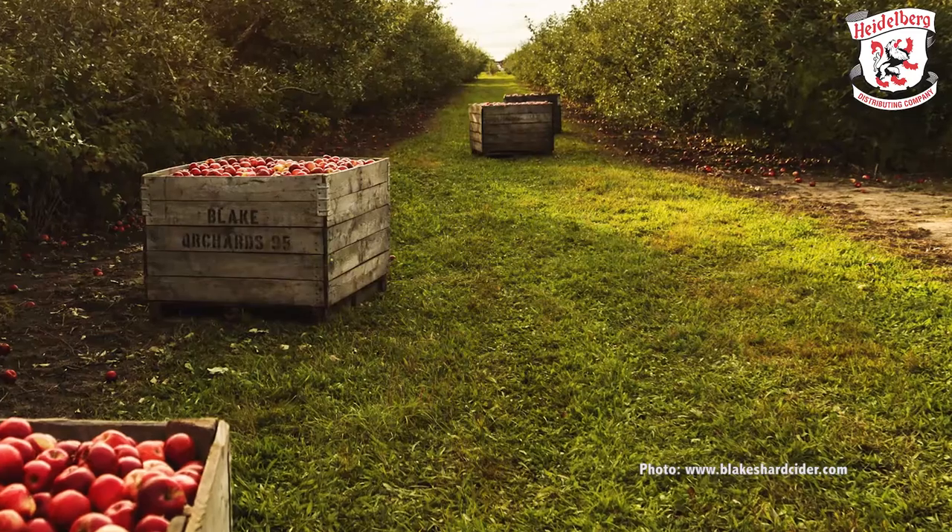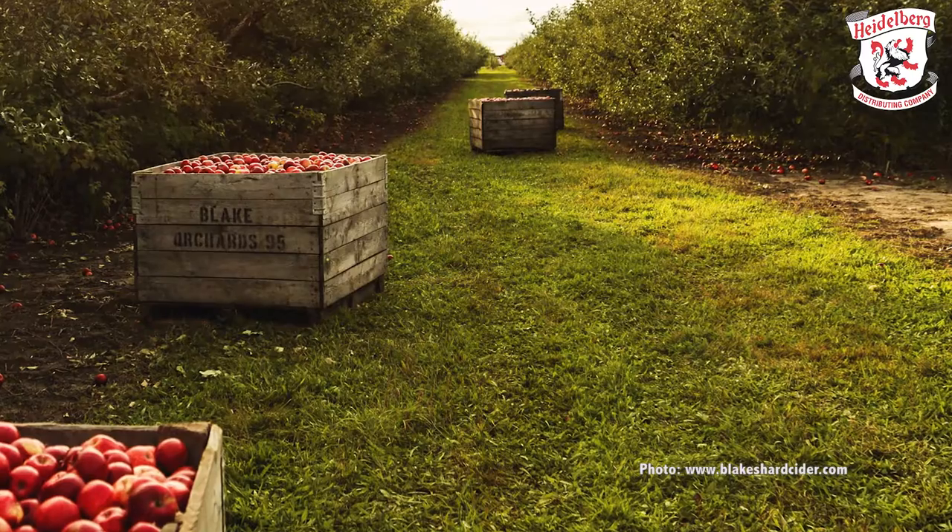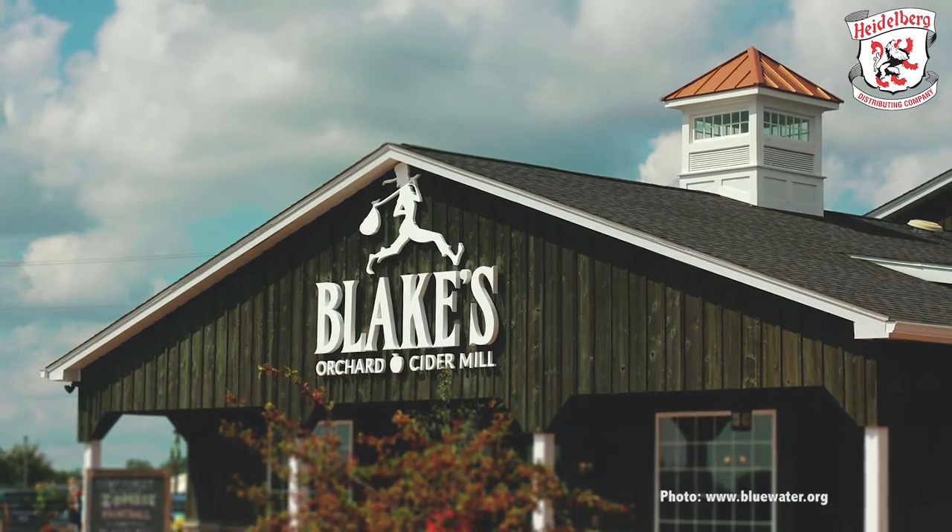Blake's Hard Cider started about four years ago. The farm's been around since 1946. It's family-owned, family-operated, and what's unique about us is that everything we do, every ingredient we use, comes from the farm. Everything's done in-house, on the farm, and that's what makes us unique compared to other cideries in the country.